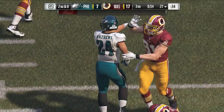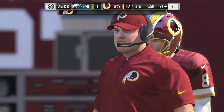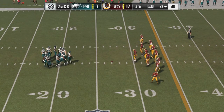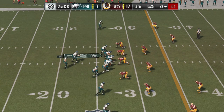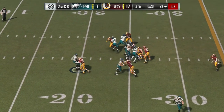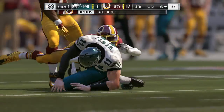The best defensive linemen play with great leverage — they can get low and not get bowled over by offensive linemen. They have excellent hands, they can throw people off on a play. We just saw a great example of a really good run stop by a guy playing the defensive tackle position. Play fake to Matthews, now it's Wentz — and the Redskins do get to him. He goes down for a sack.